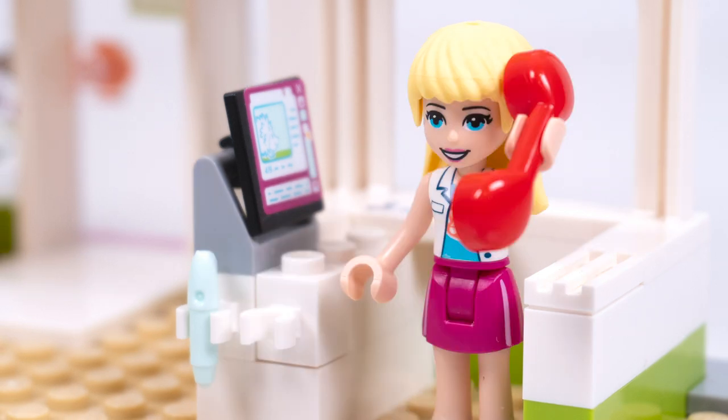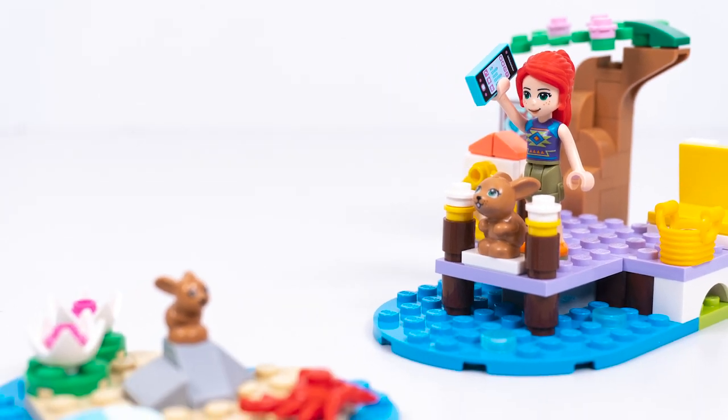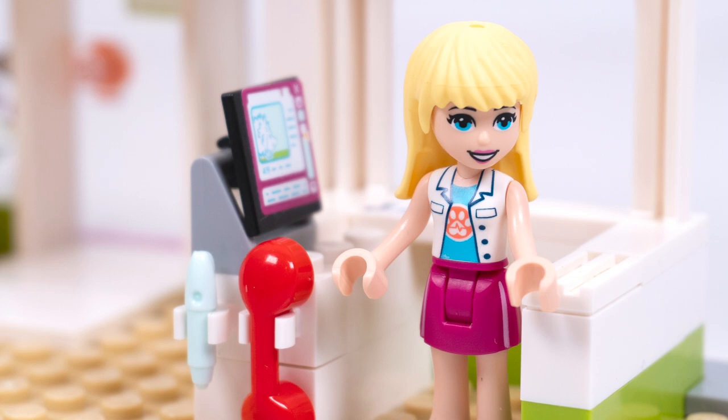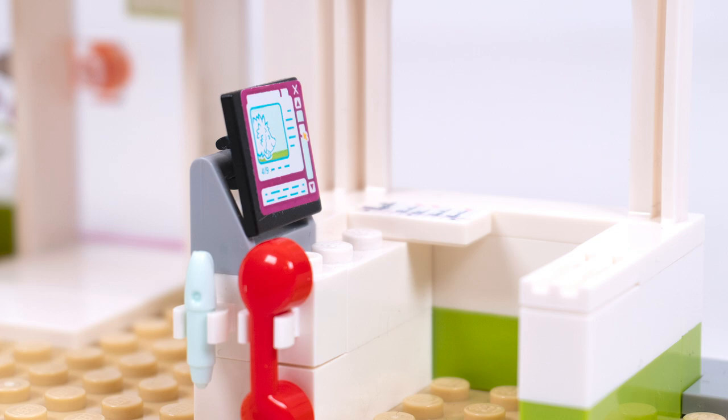Good morning, Vet Rescue Clinic. How may I help? Stephanie, you've got to help. There's a poor baby rabbit in the middle of the island and he's about to be pinched by a crab. Calm down, calm down, Mia. Don't worry, I'll be right there. This is a mission for the Vet Rescue Helicopter. And off Stephanie goes to save the day.